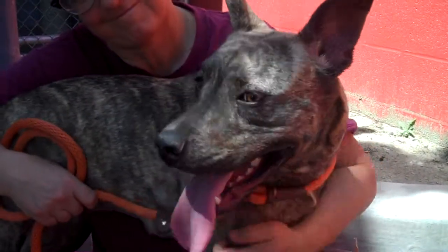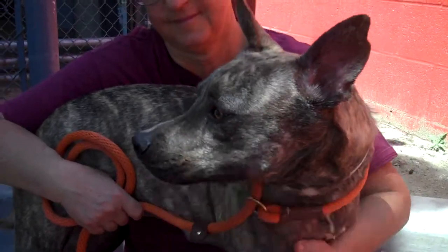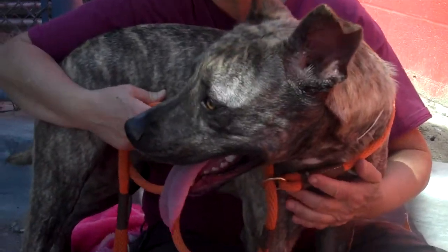This gorgeous girl is Brooke. Brooke's ID number is A51-639-62 and Brooke is a one-year-old mixed breed dog.